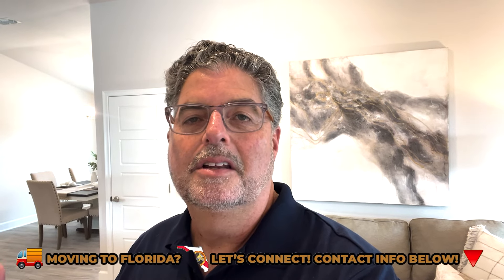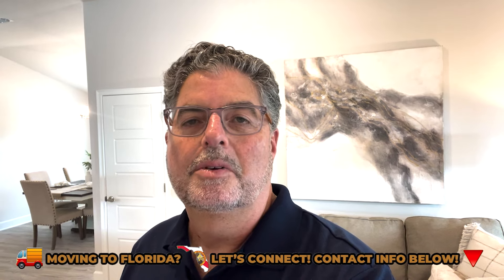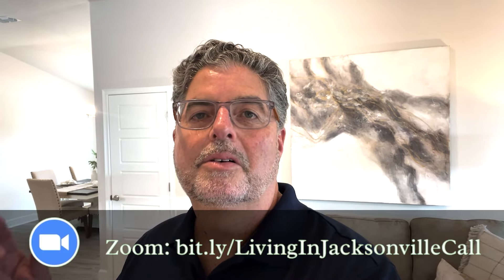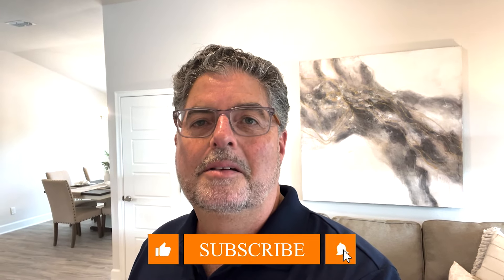If you have any questions, you can always reach out to me. Remember, it doesn't cost you anything extra to work with a real estate agent — the builder actually pays my commission and there's no extra cost passed on to you whatsoever. My contact information is in the description and comments — call, text, email, or click the Calendly link for a Zoom call. Probably the easiest way is through a text. Until next time, I hope to see you around Jacksonville.